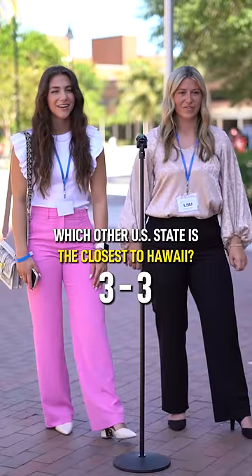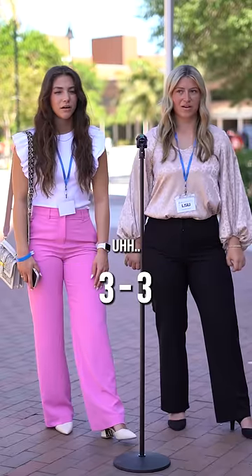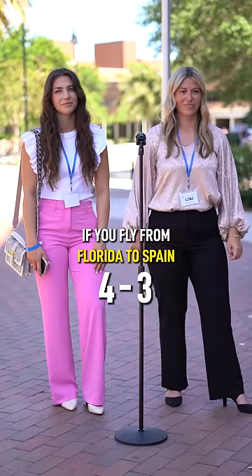Which other U.S. state is the closest to Hawaii? California. Yes. If you fly from Florida to Spain, what ocean do you cross? Pacific. No. Atlantic. Yes.